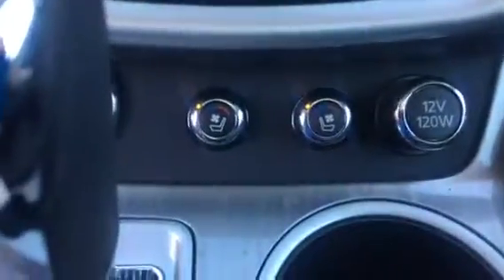You are going to have heated and cooled front seats as well. You are going to have your USB and auxiliary port right there, along with dual climate control.